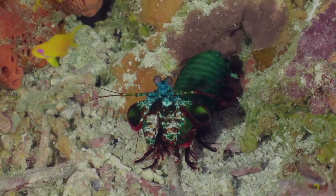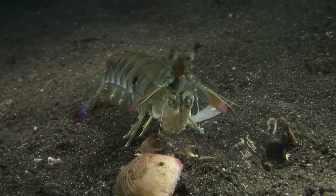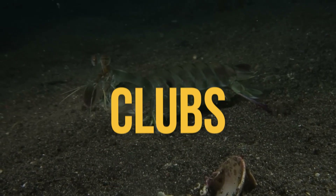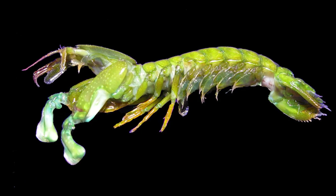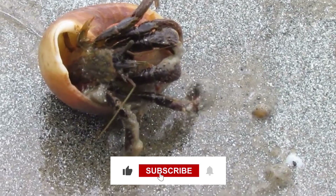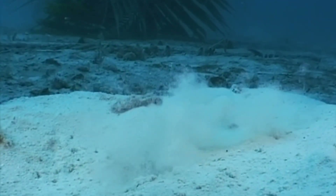Do not be fooled by their bright colors — mantis shrimp are incredibly dangerous animals. Thanks to their raptorial appendages, modifications of the mantis shrimp's foreleg that help them catch prey, they come in two varieties: spears or clubs. While there are 500 species of mantis shrimp throughout the world's oceans, we can divide them into two main categories: spearing and smashing. Their massive muscles can extend to maximum strength in less than a hundredth of a second — fast enough to dismember a crab and split human thumbs.